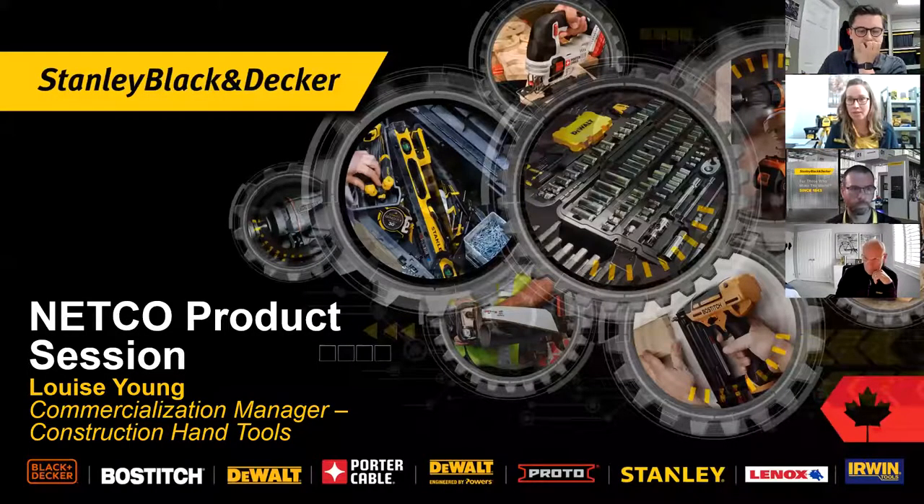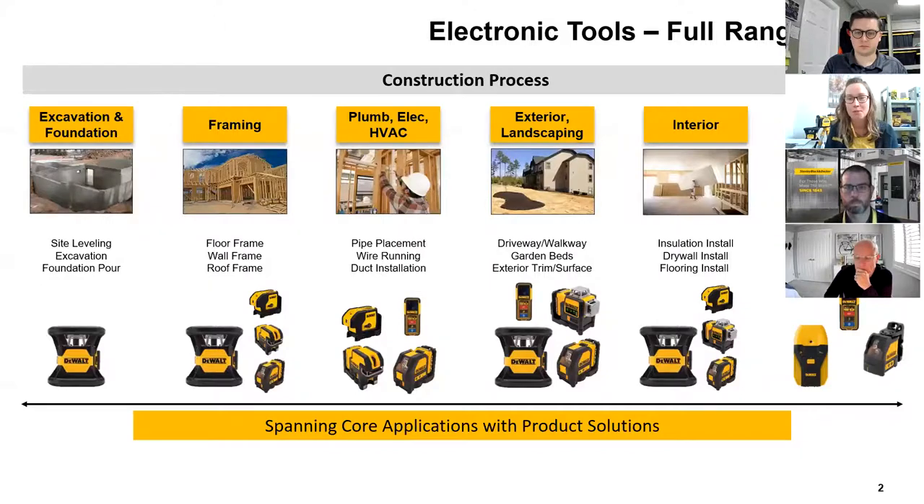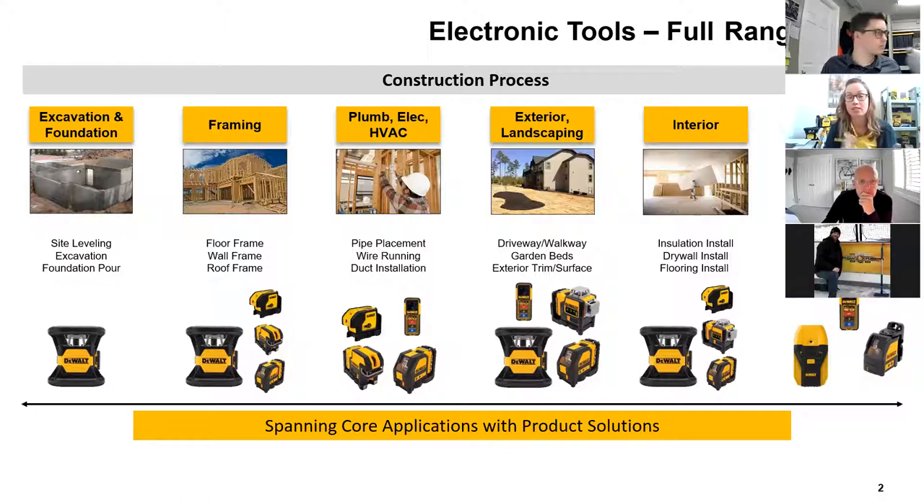Hello everybody, good morning and good afternoon. My name is Louise Young. I am the commercialization manager for the construction hand tool segment at Stanley Black & Decker. You can see across the bottom of the screen all of the brands that are encompassed. Today I'm going to walk through a few different categories of our new product, kicking off with electronic tools.